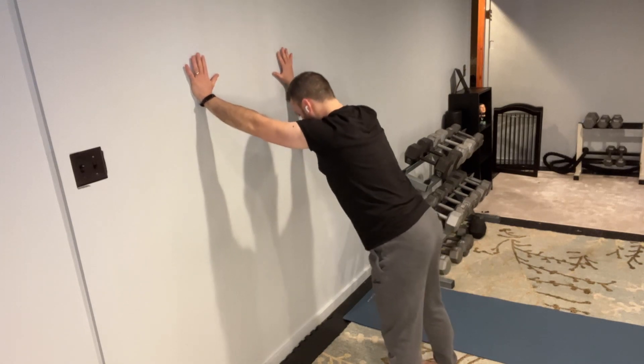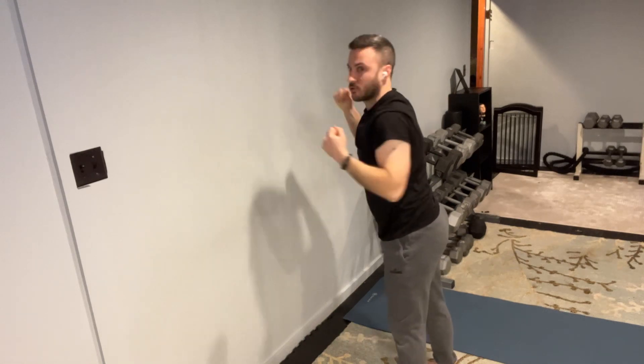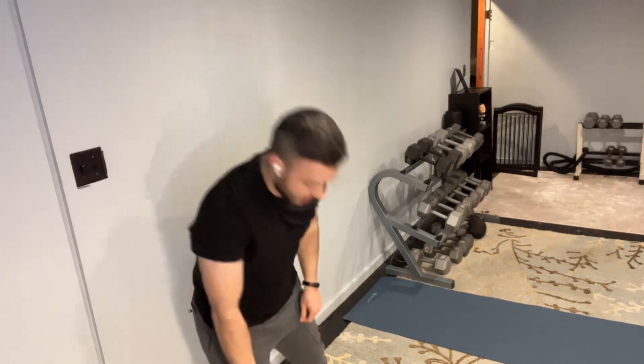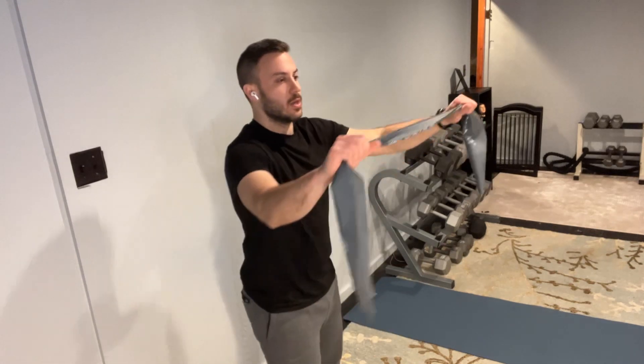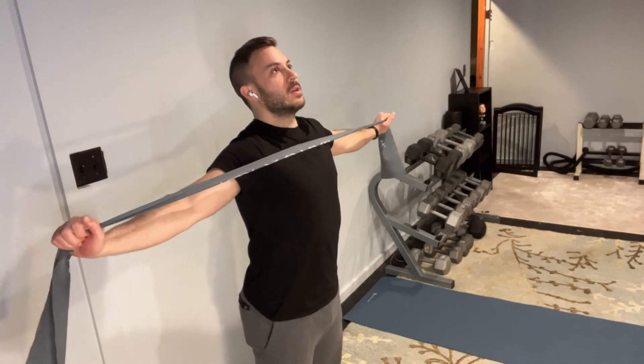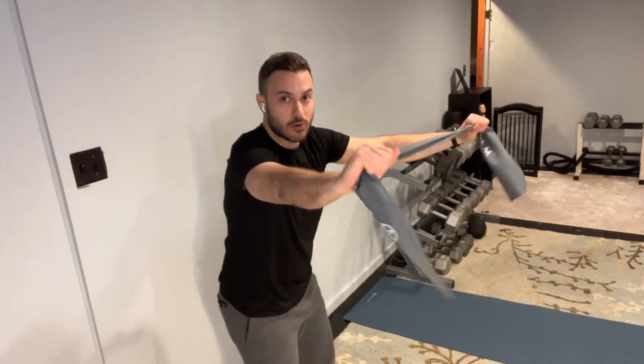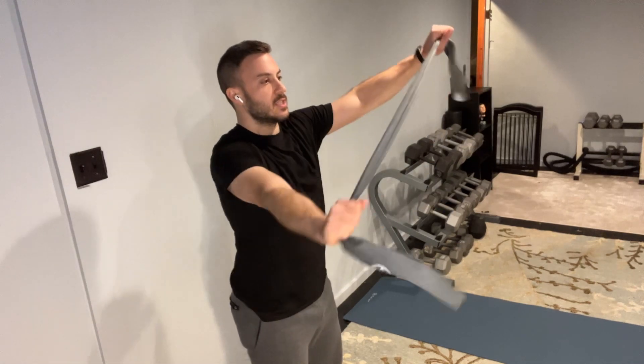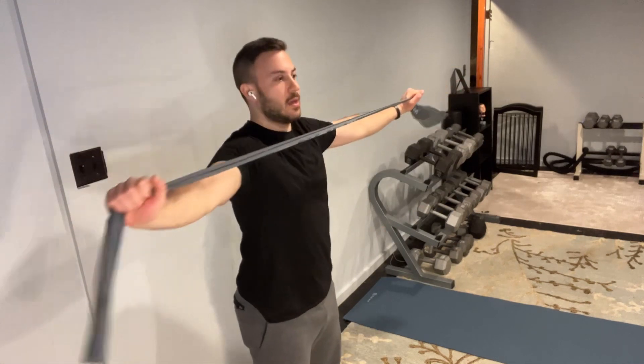For me, the tightest area was the mid-back. My posture was definitely affected, so I was rounded forward. All the things I want to do is lengthen the body — that's why resistance bands and that strength component are so important. I want to lengthen, but also get stronger through the upper back. So in my morning routine, I combine resistance bands and sometimes dumbbells.